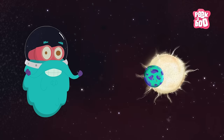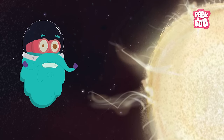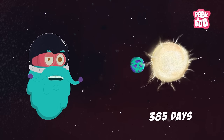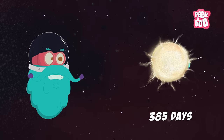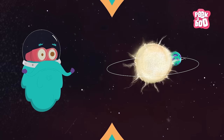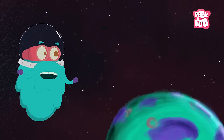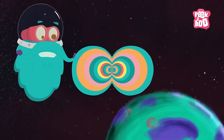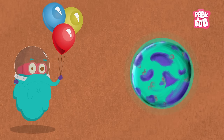It is believed that Kepler-452b could have a lot of active volcanoes. Also, it takes about 385 days for this planet to complete one revolution around its parent star — quite close to the time taken by Earth to complete its revolution around the Sun. Based on Kepler-452b's orbit position and size, it is believed that water either exists on it or might have existed. Trivia time: gravity on Kepler-452b will be twice as much as it is on Earth.